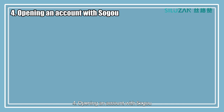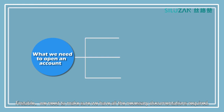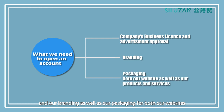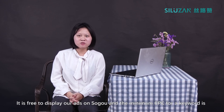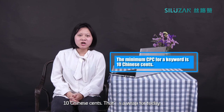Opening an Account with Soko: First of all, we need to make sure we have all the necessary documentation required — for example, our company's business license, advertisement approval, our branding, as well as our packaging for both our website and our products and services. We can contact a local agency for an optimized result. It is free to display our ads on Soko, and the minimum CPC for a keyword is $0.10.